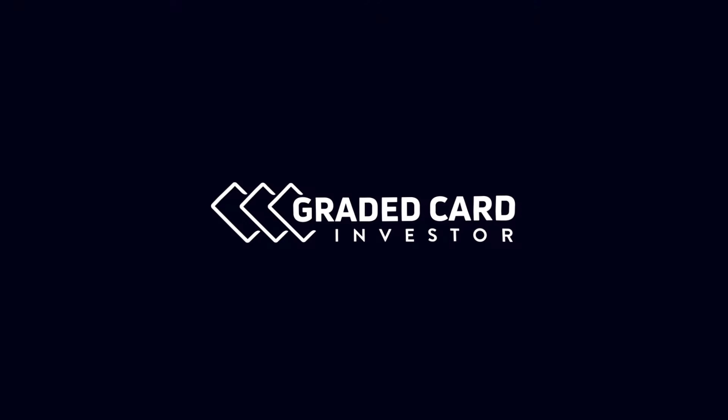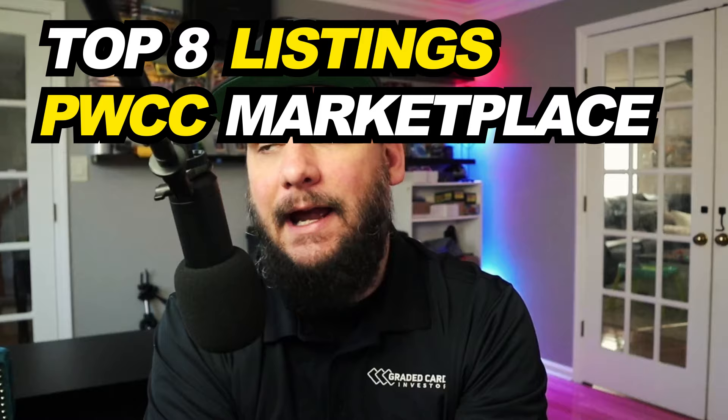What's going on guys, it's Matt with gradedcardinvestor.com, back with another video. In today's video I'm going to cover the top eight listings on the PWCC marketplace that I think are an absolute steal right now. I'm going to be releasing this video one day early for my YouTube members, so if you guys want access to these videos one day earlier than everybody else, consider signing up to be a member on my channel.